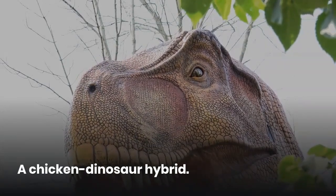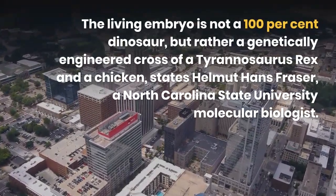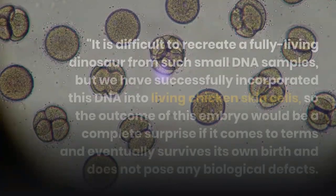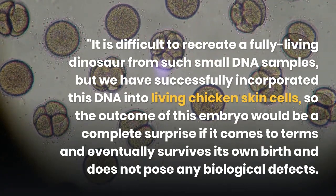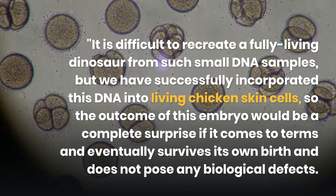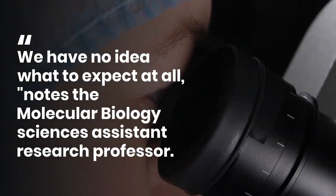The living embryo is not a 100% dinosaur, but rather a genetically engineered cross of a Tyrannosaurus rex and a chicken, states Helmut Hans Fraser, a North Carolina State University molecular biologist. 'It is difficult to recreate a fully living dinosaur from such small DNA samples, but we have successfully incorporated this DNA into living chicken skin cells, so the outcome of this embryo would be a complete surprise if it comes to terms and eventually survives its own birth and does not pose any biological defects. We have no idea what to expect at all,' notes the molecular biology sciences assistant research professor.